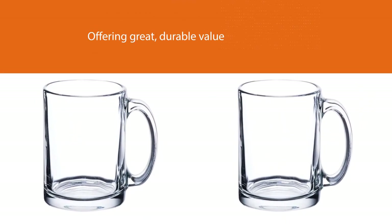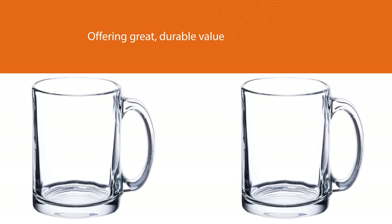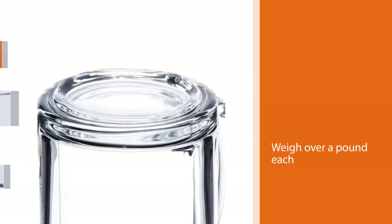do have thick enough glass to offer some insulation. These mugs are microwavable and dishwasher safe, and we found them to come out of the dishwasher without a hint of wear.